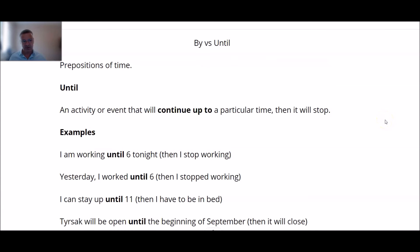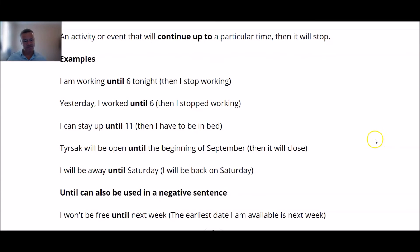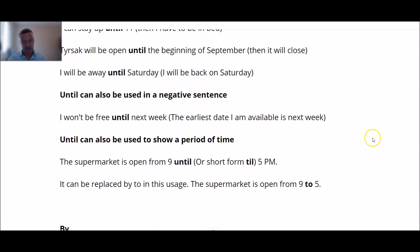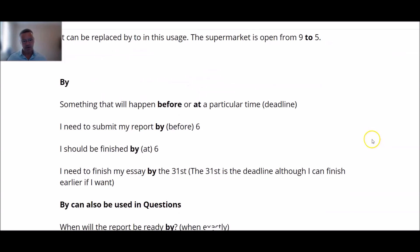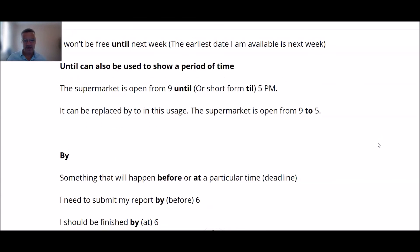Quick recap: 'Until' — an activity or event will continue up to a particular time, then it will stop. For example: 'I'm working until 6' — after 6 I'm finished. 'By' — something that will happen before or at a deadline. 'I need to submit my report by 6' — at 6 or before 6, no later. 'I should be finished by 6' — at 6 it should be finished.